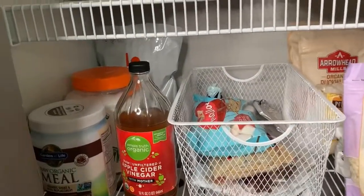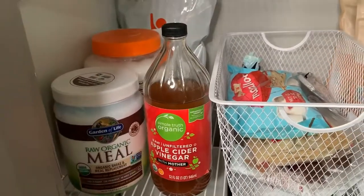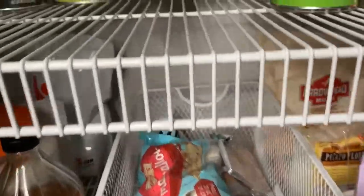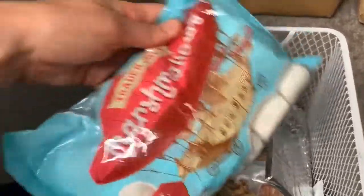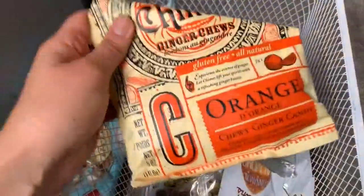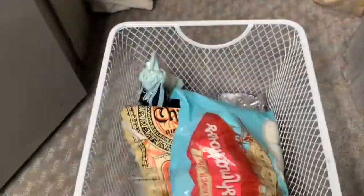Down here we have some protein powder, supplements for working out, and apple cider vinegar. Little side note: do not have this mixed with your celery — don't ask me all the details, just don't do it. That's a huge thing of coconut oil back there. This basket here is kind of like our treats basket — we have some vegan marshmallows; I'm going to make some rice crispy treats for July 4th. There's Justin's peanut butter or almond butter, some dark chocolate, and these ginger chews are really good — love those. Some pumpkin seeds too.